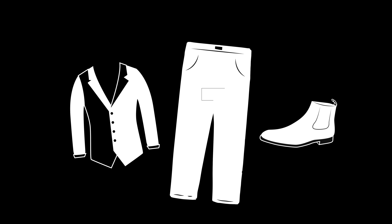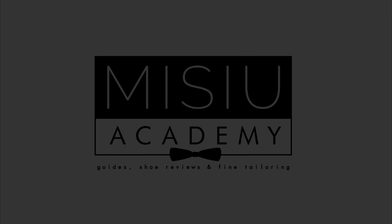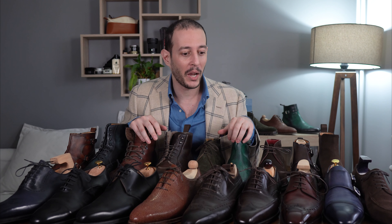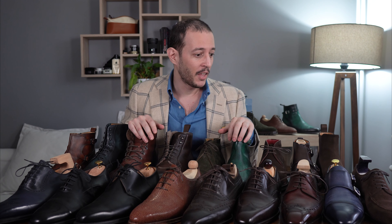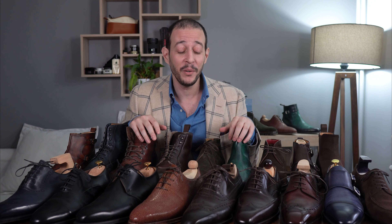Hello everyone, and welcome to the collections video. Hello my friends, I hope all is well. As you can see, I barely fit on the table, because today we will be talking about the collections video, which pretty much is a collection of my personal shoes. There's actually a few more than you can see on the table, because I couldn't fit them all here, but we will talk about each one of them individually.